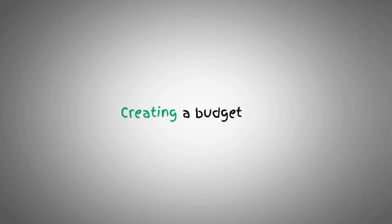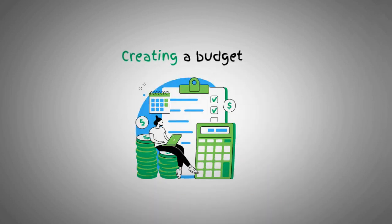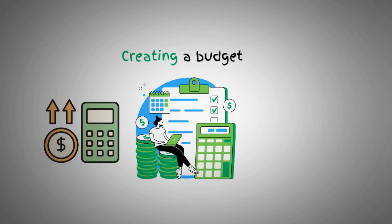First on our list is creating a budget. It's essential to know where your money is going. Track your expenses and identify areas where you can make adjustments.